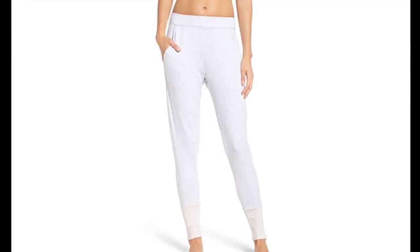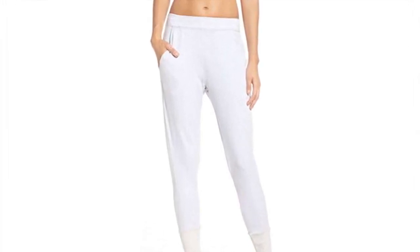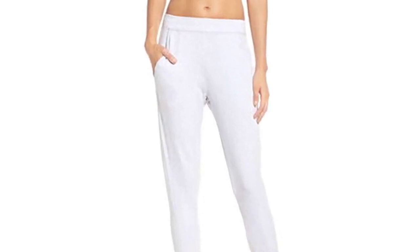1. SPLITS59 APRES Sweat Pants, $98 — Nordstrom. These slash pockets, wide waistband, and broad cuff at the ankle create a tailored look, and the modal and spandex fabric is soft and stretchy.